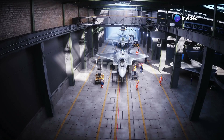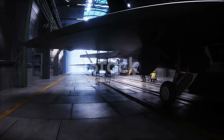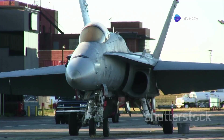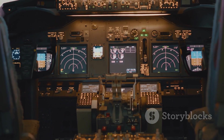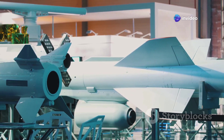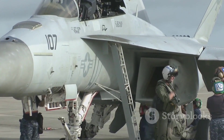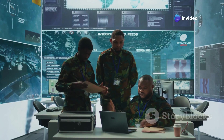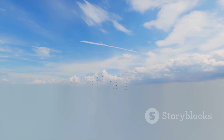In an era of tightening defense budgets, the Gripen E's affordability is a breath of fresh air. Acquiring and operating advanced fighter jets can be a drain on national treasuries, often forcing difficult tradeoffs between capability and affordability. The Gripen E provides cutting-edge capabilities at a fraction of the cost of its competitors — a testament to Saab's innovative design philosophy and efficient manufacturing processes. Lower operating costs mean more training for pilots, more sorties flown, and ultimately a more capable and responsive air force.